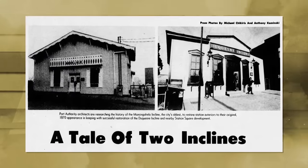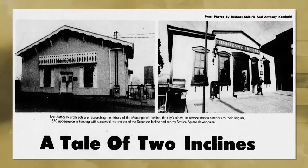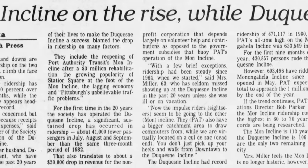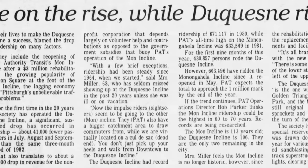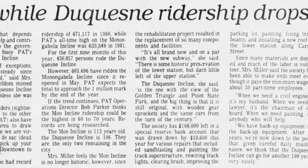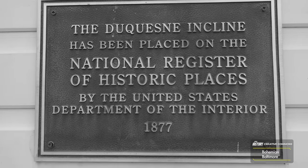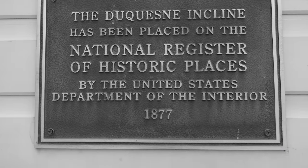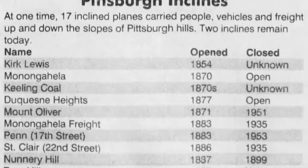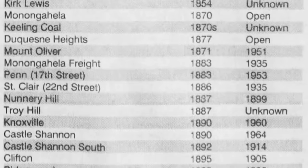The Monongahela underwent a similar steel structure renovation in 1882. Being only about a mile apart, the two funiculars had a friendly rivalry, and are generally credited for the development of the surrounding area. Duquesne fell on hard times in the 1960s, closing nearly permanently from 1962 to 1963, but both it and the Monongahela flourished as tourist attractions in the 1970s after being added to the historic places register. By 1977, the two funiculars served over a million commuters and tourists annually.